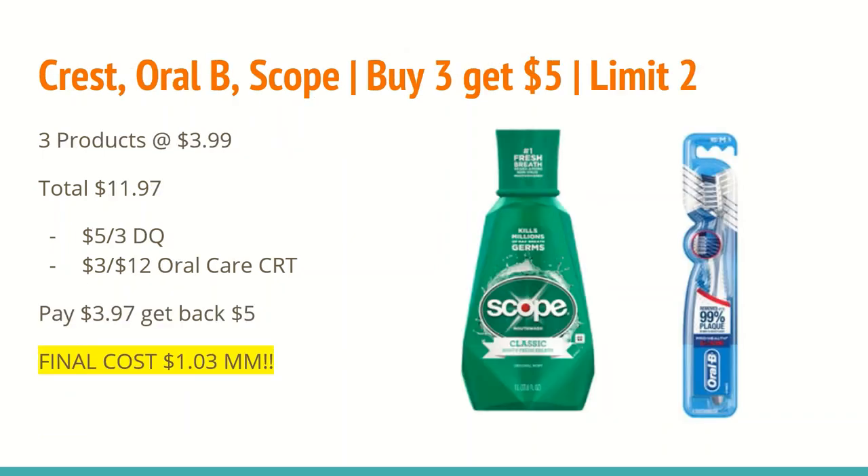The next deal is on Crest, Oral-B, and Scope products — buy three and get a $5 extra care buck, with a limit of two. All of these products are included. If you're getting this deal, I suggest getting the toothbrushes if you need them, because we get toothpaste for free all the time but not really toothbrushes. If I have a $3 off $12 oral care CRT, I will be getting the toothbrushes. All products in this promotion are $3.99, so three of them total $11.97. There will be a $5 off any three digital coupon that should cover all of these products. If you have a $3 off $12 oral care CRT, use that here. After all coupons, you'll pay $3.97 and get back a $5 extra care buck for buying three, making the final cost a $1.03 moneymaker.